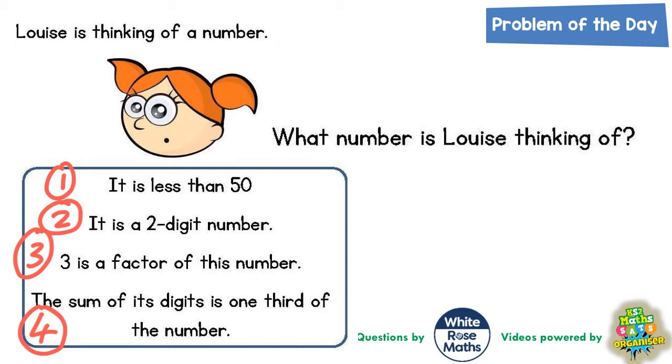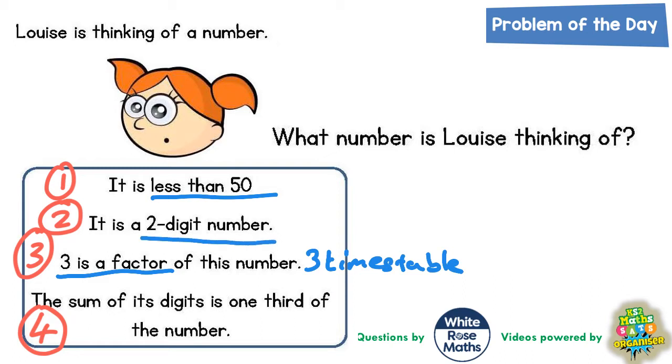We're also talking about three as a factor of the number. Well, if three is a factor, we must be thinking of numbers in the three times table. So the first thing we could do is write down all the numbers less than 50 that are in the three times table, and we also know it's got to be a two-digit number.